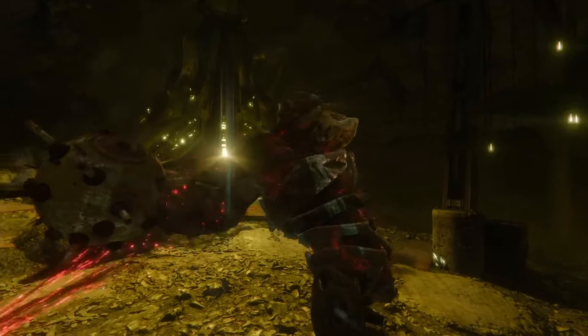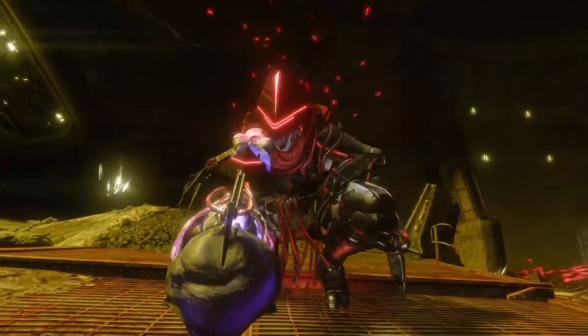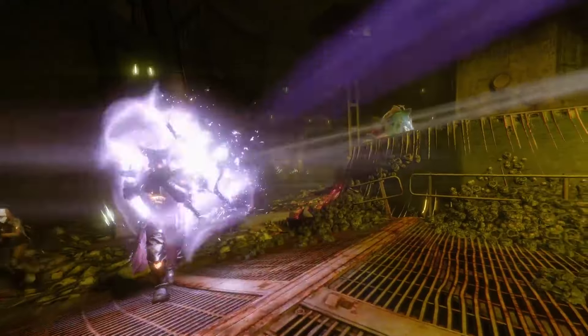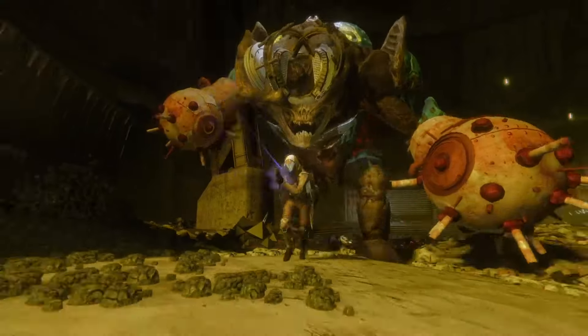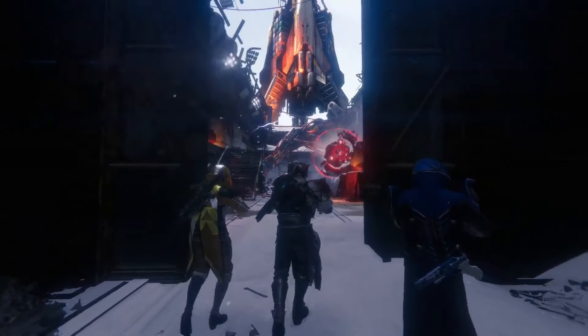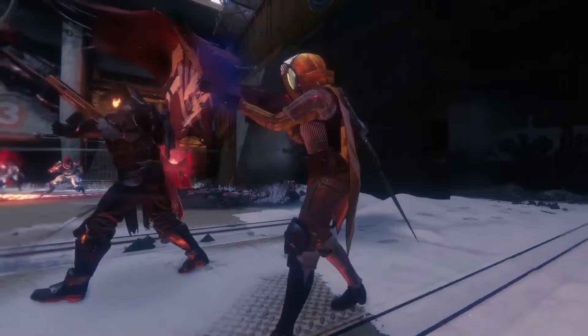There's a really neat boss encounter. A Fallen captain has plucked an eye out of an ogre and affixed it to his weapon. He's using that to tase you out of your rat hole while this blind ogre just walks around trying to crush you. We also have a few reprise strikes that we're bringing back for players.